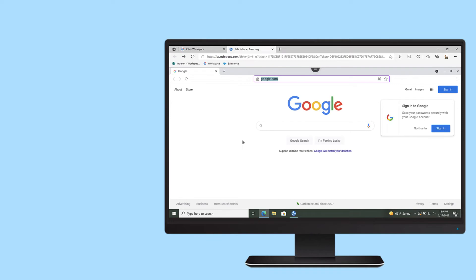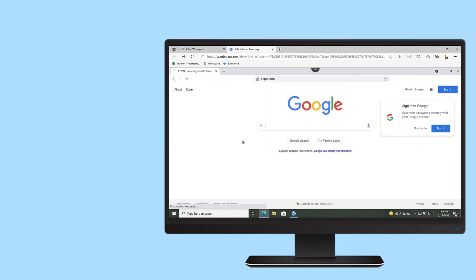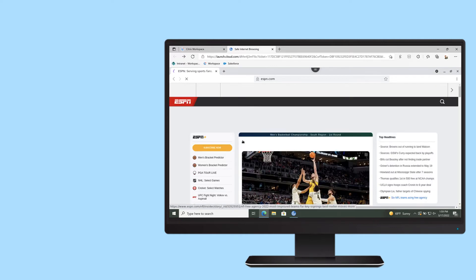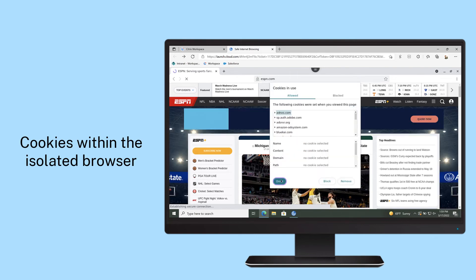Citrix Secure Browser creates an effective air gap between the potentially harmful internet activity and the network or user device. The isolated remote browser session makes it impossible for malware to penetrate and infect the network and device.